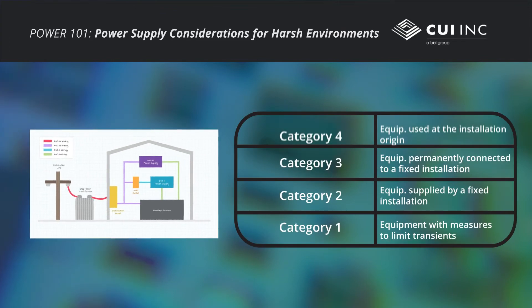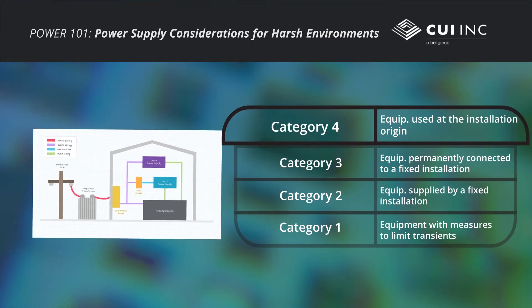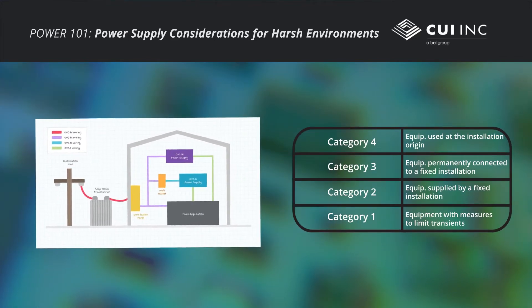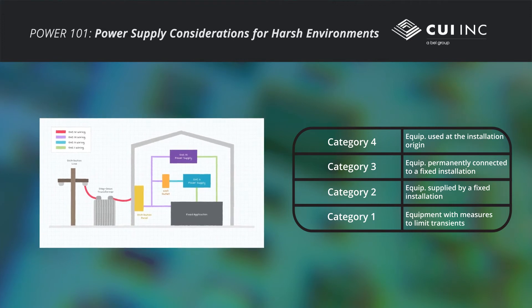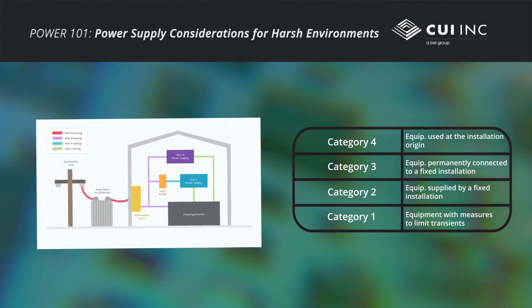Over-voltage categories range from the lowest Category 1 rating to the highest Category 4 rating based on the location and expected transient voltages. For both reliability and safety, engineers should be familiar with these over-voltage categories in order to choose the correct power supply for their application.